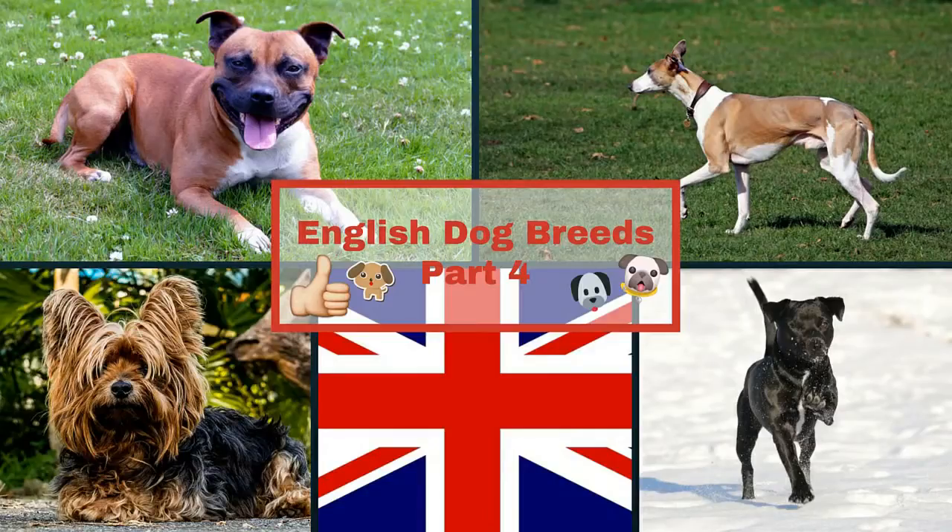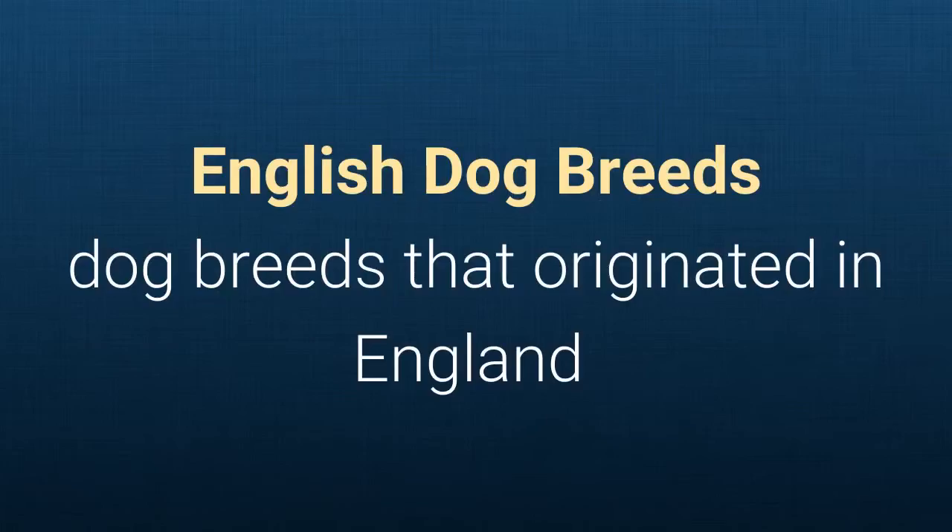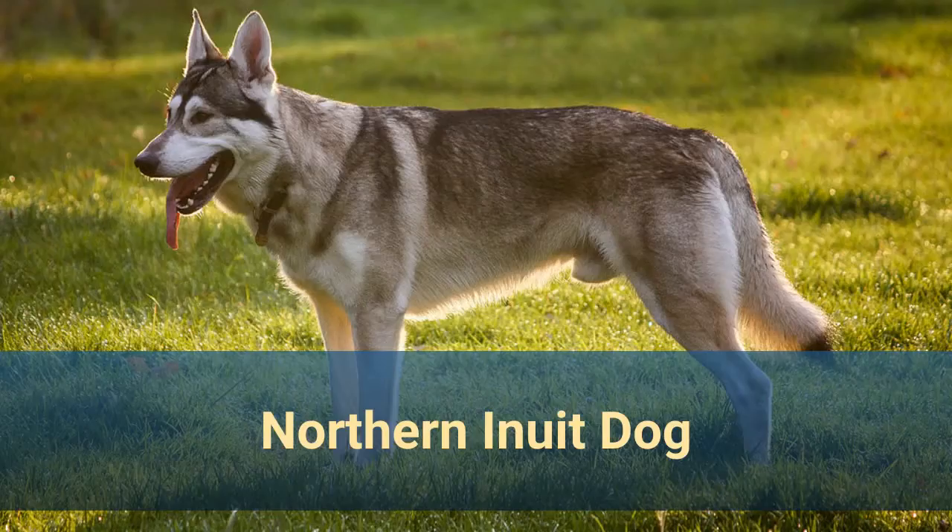English Dog Breeds Part 4: Dog Breeds That Originated In England. Number 22.